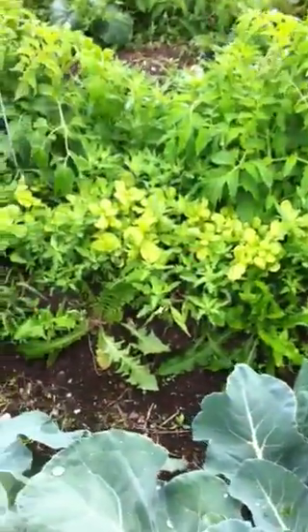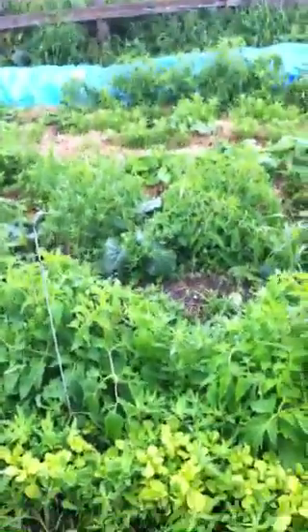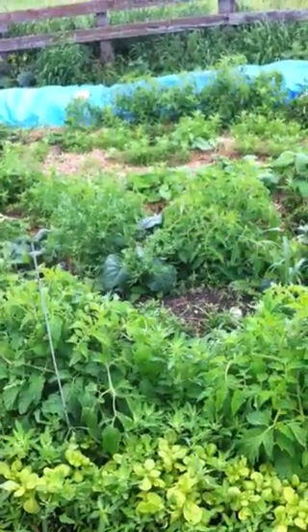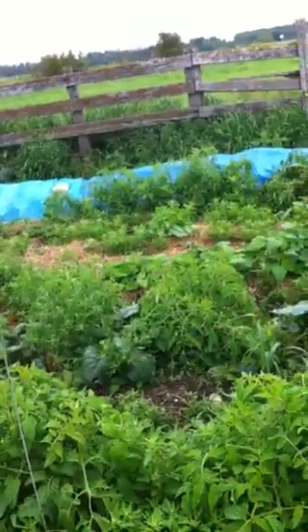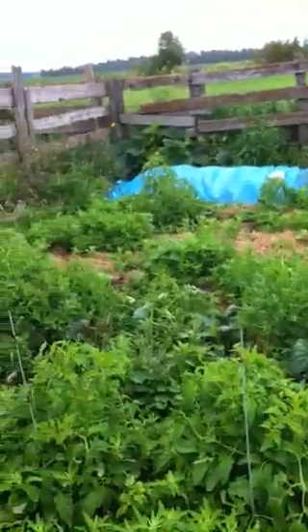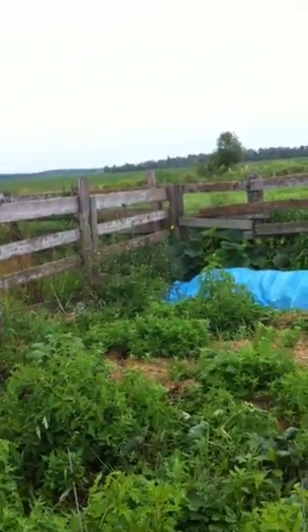Golden purslane there — lovely little color in with all the lamb's quarters. Kohlrabi which survived the onslaught and has been growing all year, but I don't know if we'll ever get one. And some ground cherry over there. More tomato, more peppers, more beans. Just really planting everything we had, and in the corner I picked a nice big zucchini off of that.